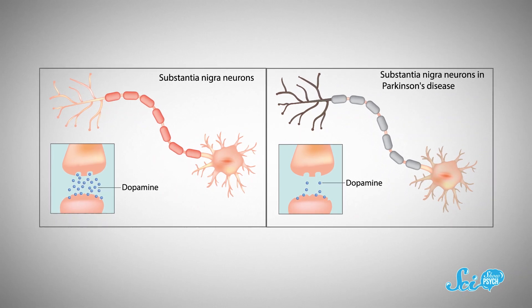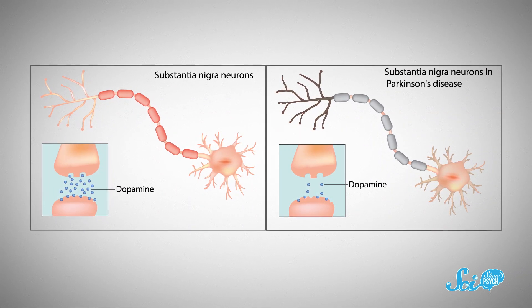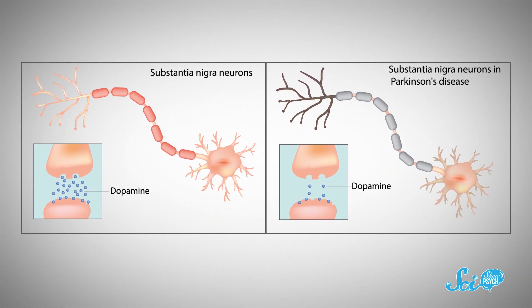Parkinson's is characterized by the death of a population of neurons that produce dopamine, a neurotransmitter that regulates movement, among other things. That's why the disease causes symptoms such as tremors and difficulty with motion. Today, we have medications that keep Parkinson's at bay, but they eventually stop working as the dopamine-producing cells die off, since drugs can't work if there's no target cell to act on.